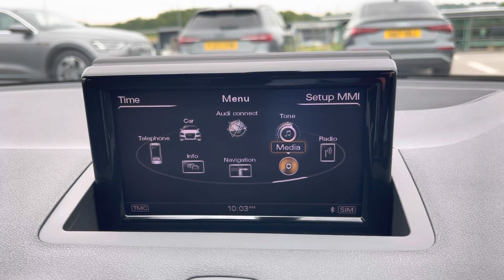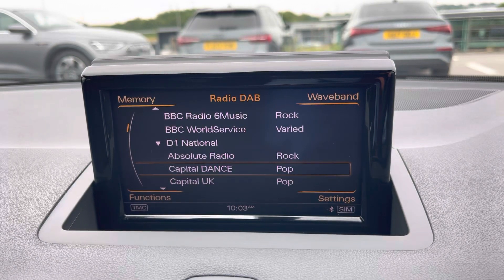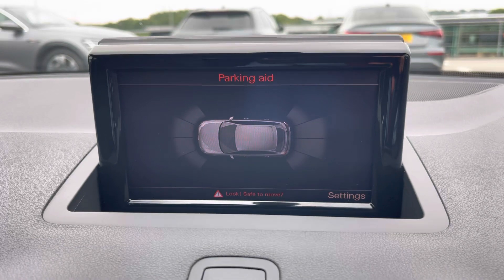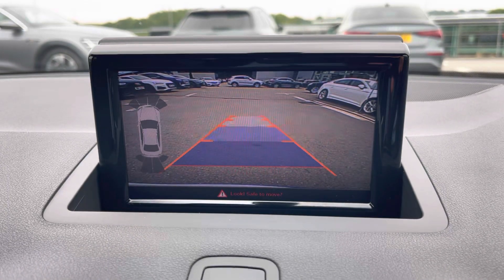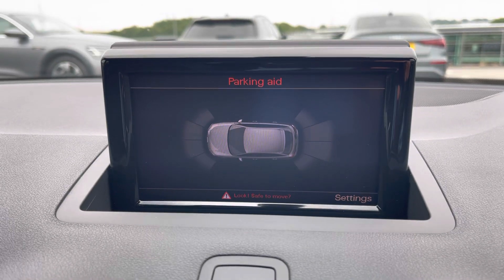We also have external media outputs and DAB radio, meaning you can play your favourite tunes on the go. The onboard computer also displays the front and rear parking sensors as well as the reverse parking camera, which makes manoeuvring this A1 as easy as possible.